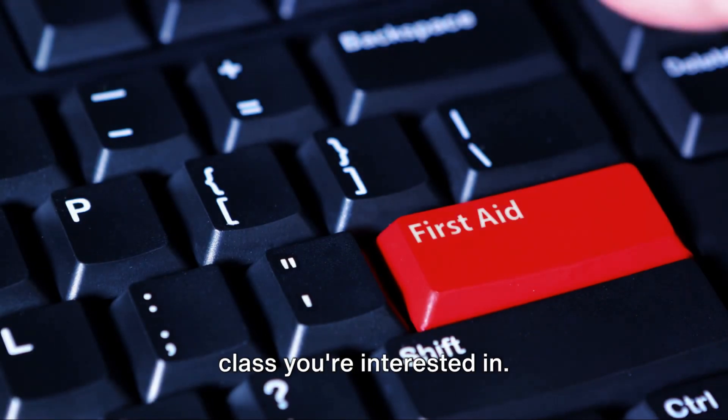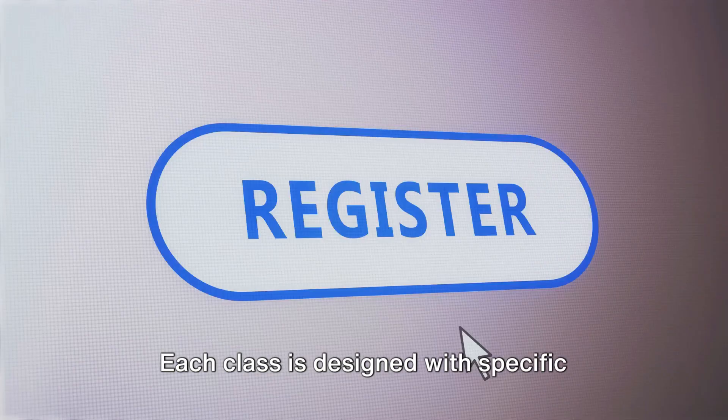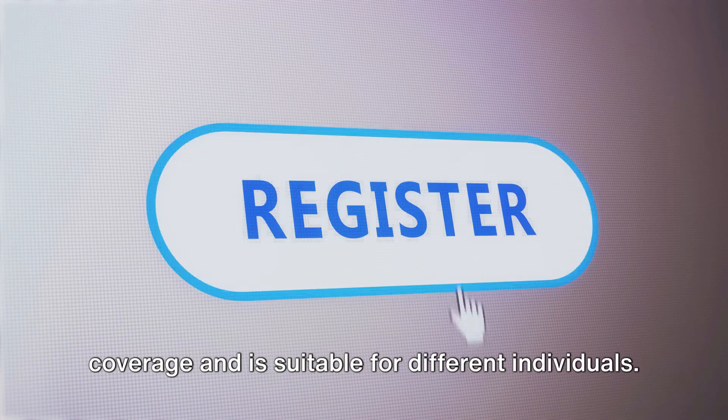Once you've made a choice, click on the class you're interested in. Each class is designed with specific coverage and is suitable for different individuals.